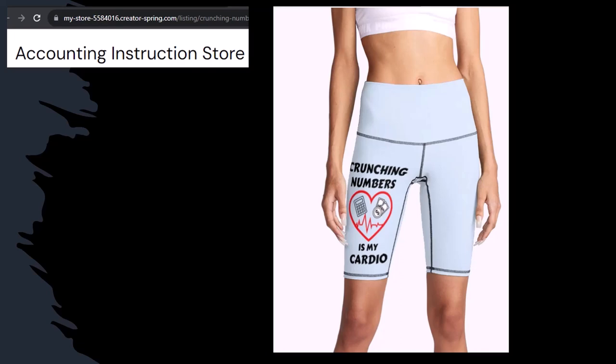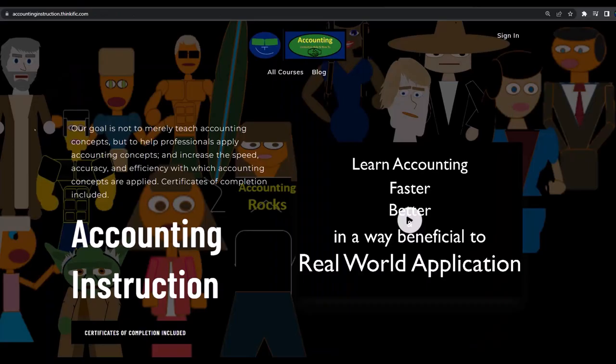Like our 'Crunchy Numbers is my cardio' product line. I'm not saying that subscribing to this channel, Crunchy Numbers with us, will make you thin, fit, and healthy or anything. However, it does seem like it worked. Subscribe, hit the bell, and buy some merchandise to share your accounting instruction exercise routine. For a commercial-free experience, consider subscribing at accountinginstruction.com or accountinginstruction.thinkific.com.